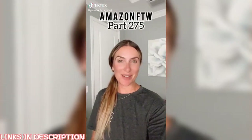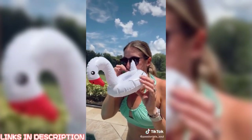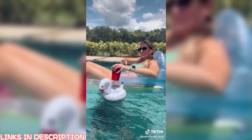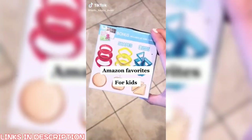Amazon for the win, part 275. If you like having your drink nearby in the pool, these Swan Floaties are a definite summer must-have. They are super easy to inflate, they come in a pack of six, and they come in three different colors, which makes it easy to designate whose drink is whose. Now your drink is always nearby — it's a summer must-have.